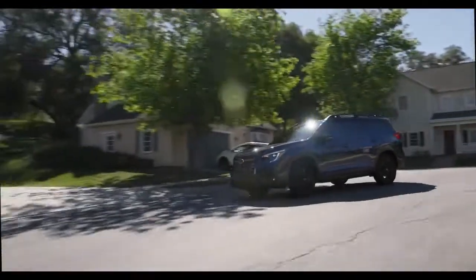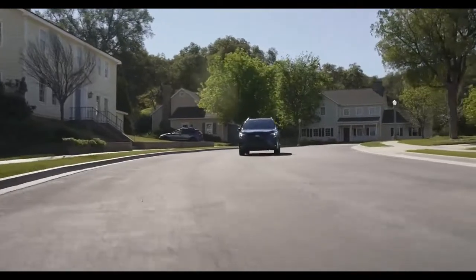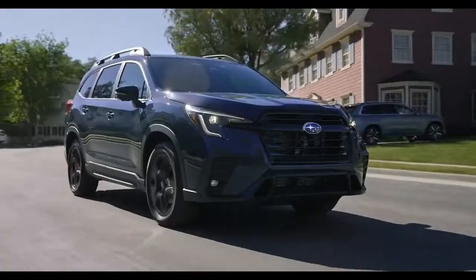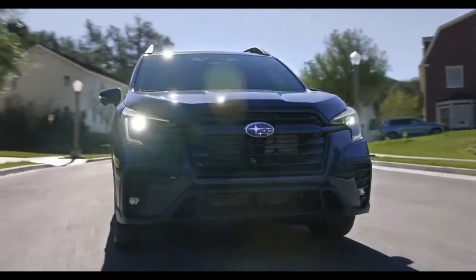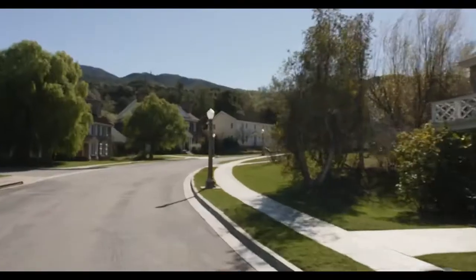Also standard across the model line is a wide-angle mono camera that works together with the dual-camera EyeSight system. The additional camera further expands the field of view to recognize pedestrians and bicycles sooner when the vehicle enters an intersection at low speed.